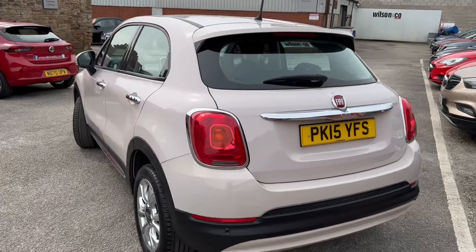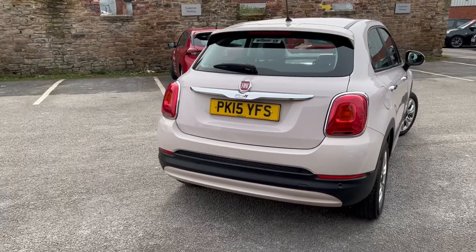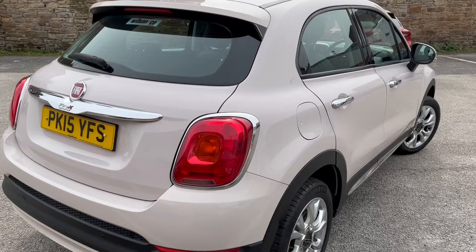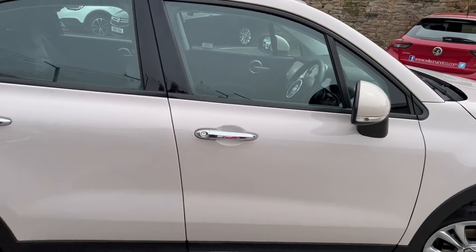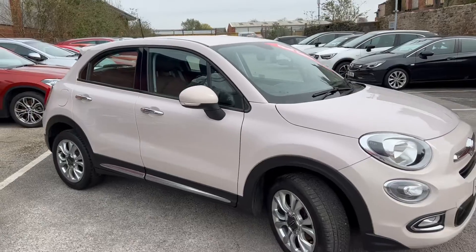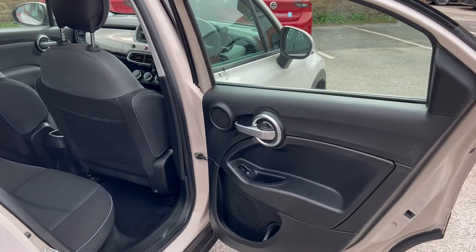There's a slightly little spoiler on the back. The car does benefit from parking sensors on the rear end. I'll show you around the driver's side — the bodywork is in pristine condition, really tidy condition for its age.